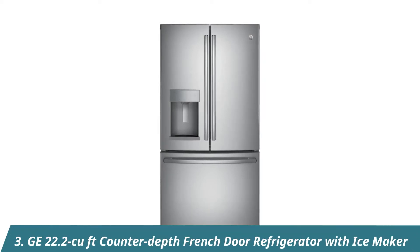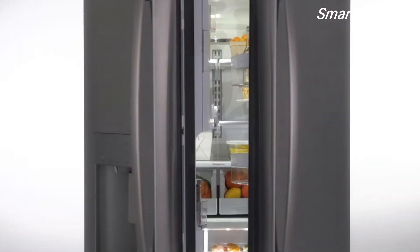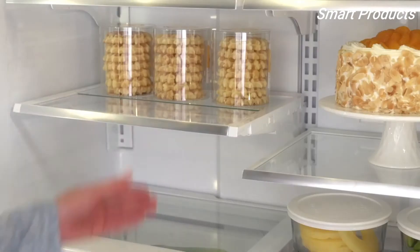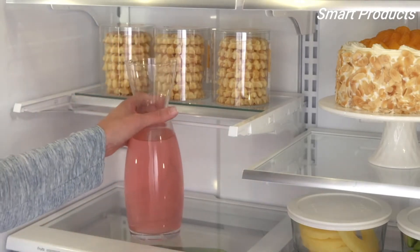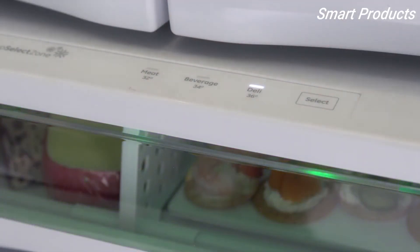This GE Counter Depth French Door Refrigerator is a stylish and functional update for your kitchen. It boasts a high-end design with showcase LED lighting and adjustable spill-proof glass shelves. The quick-space shelf simply slides out of the way to easily make room for taller items. The full-width electronic temperature control drawer has three settings indicated by colored LED lights.